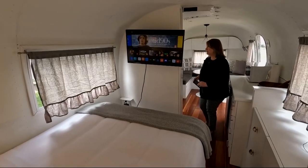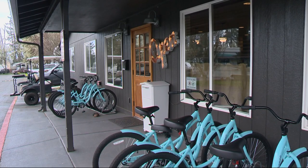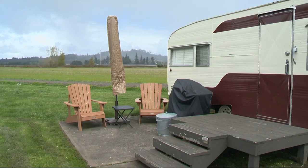Each trailer has a smart TV. The on-site general store sells local provisions and, of course, beer and wine. We are only an hour from the coast, so that's a great day trip if you are making this your base camp — just head out to the coast for a day.